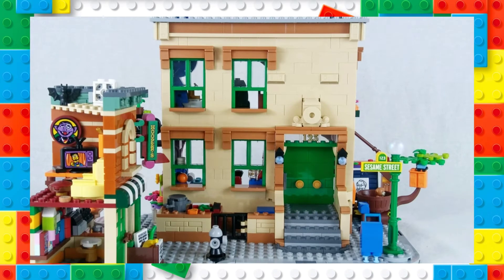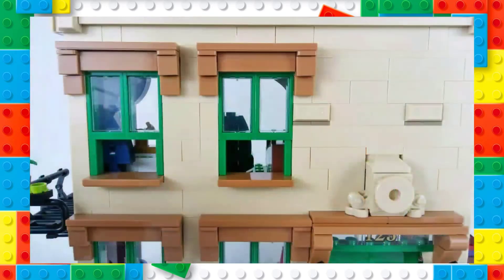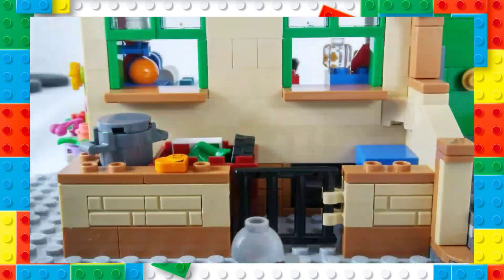Coming around the corner, we are greeted by the sight of the iconic brownstone apartment building, 123 Sesame Street itself. The look is slightly different from its TV representation, missing a third window on the second floor, but everything else is here — everything needed to immediately identify what you're looking at. The stairs leading up to the large twin doors and the address printed across the transparent bricks is a welcoming and familiar sight, and the use of pearlescent elements for the lights to either side of the door was an inspired touch. Personally, I don't have a problem with the brighter green on the windows, as you want LEGO sets to be colorful and to pop.